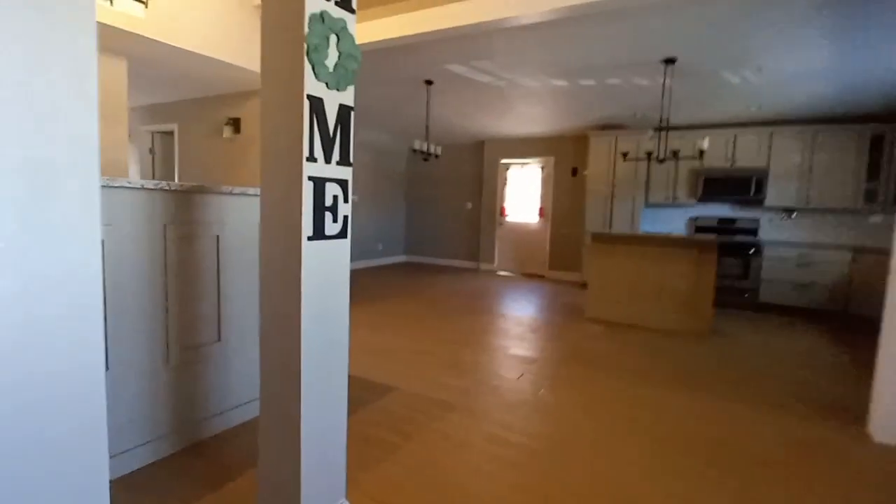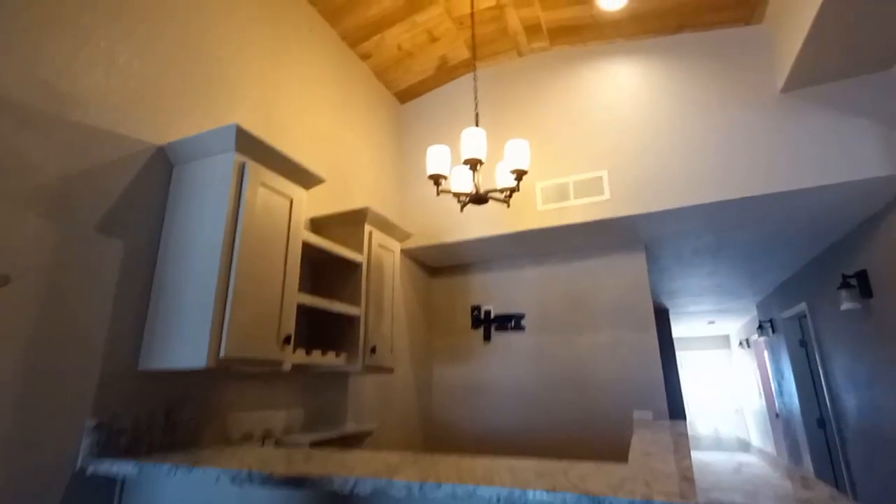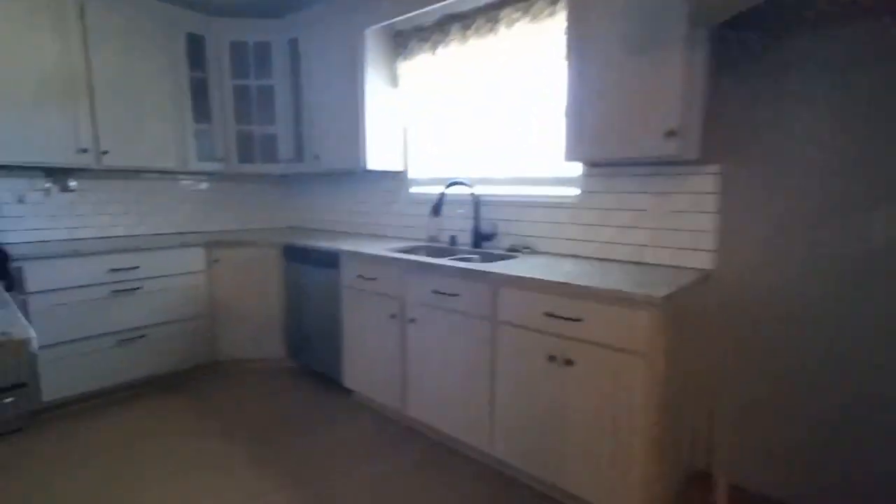It just wasn't properly taken care of or anything like that. They remodeled the kitchen and the master bedroom but that was about it. I'm guessing they took down the garage and built — because I think that small little space right there would have been the kitchen, and that space right there was the garage.